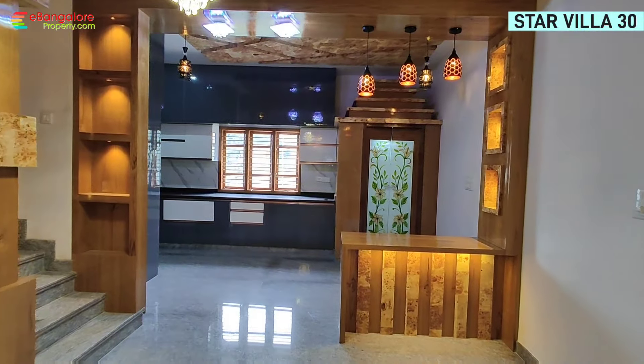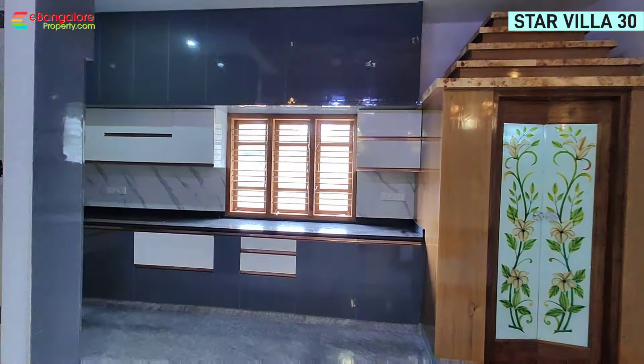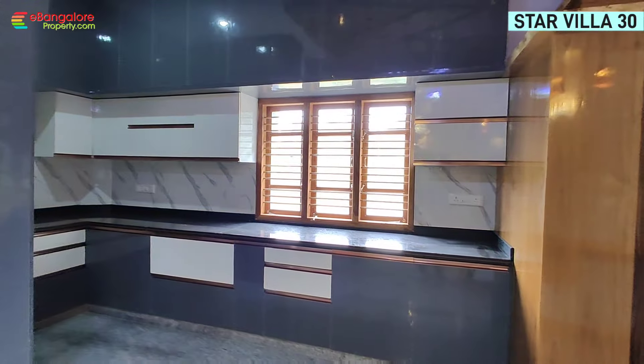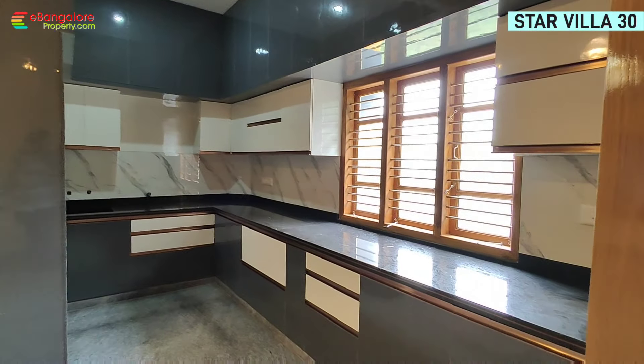Grey colour granite flooring. Premium Hi5 brand switches and Finolex brand wiring are used. Jack Wire and Hinware brand bathroom fittings. The living room features a crystal chandelier and wooden false ceiling.